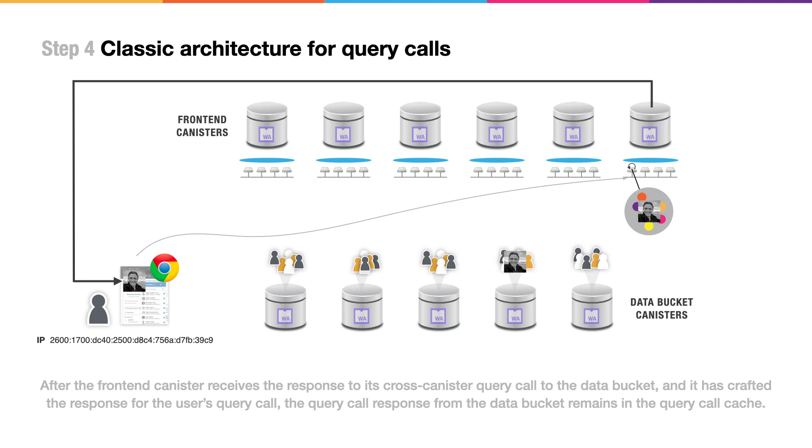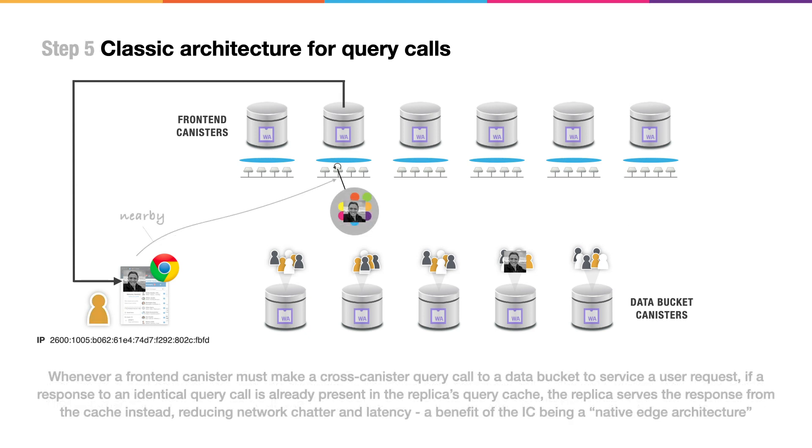Once the front-end canister has collected all necessary information, it can return the content either through a query call response or through an HTTP endpoint. Over time, the query caches of nodes accumulate static content and generated data that is of interest to nearby users, providing them with a faster, better user experience. In this way, the native edge architecture of the Internet computer provides the benefits of a content distribution network, but without developers having to do anything special and without the need to enlist a separate proprietary service.